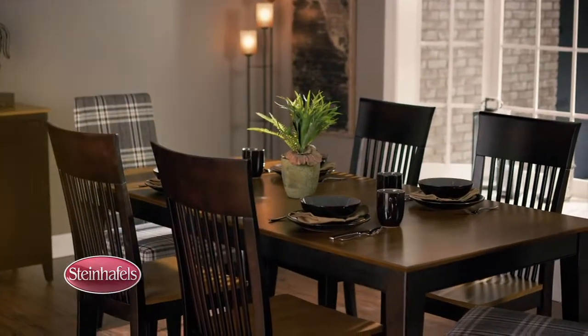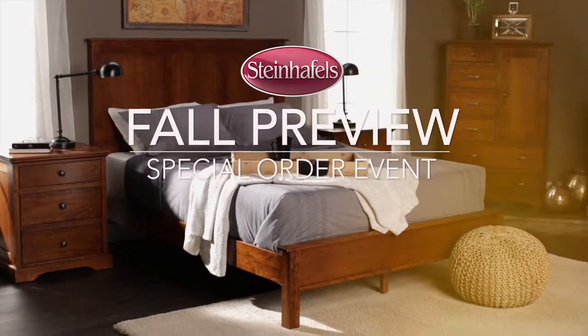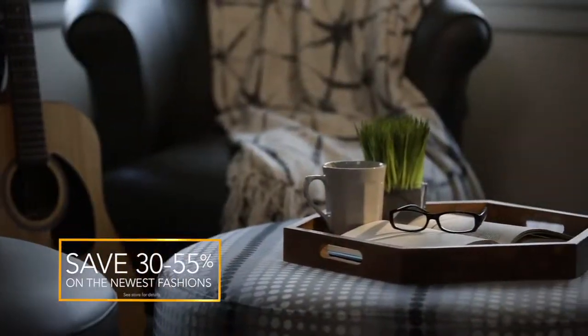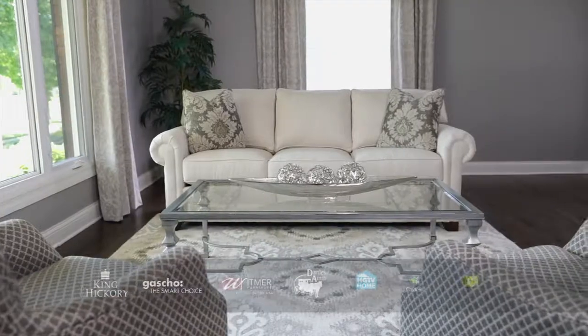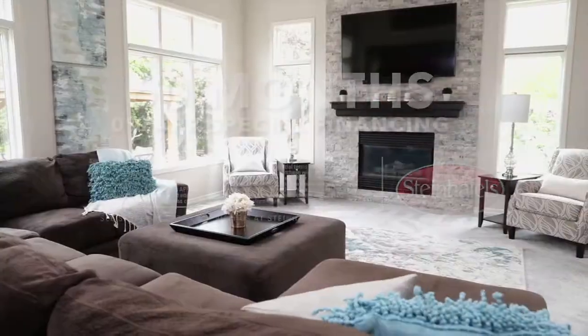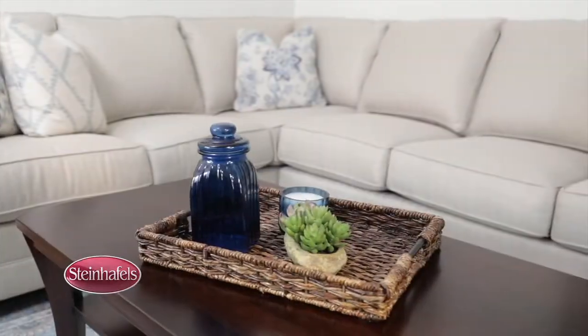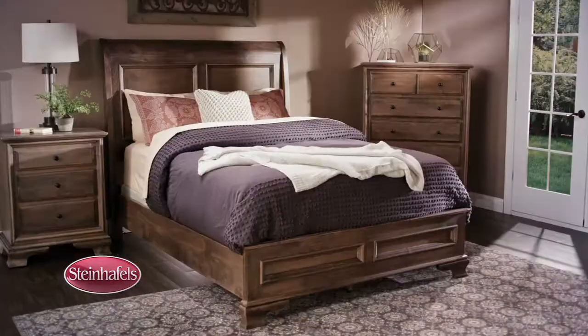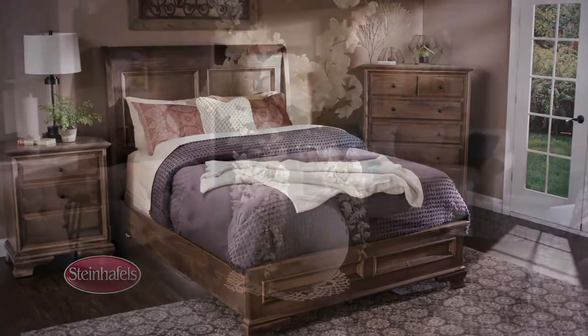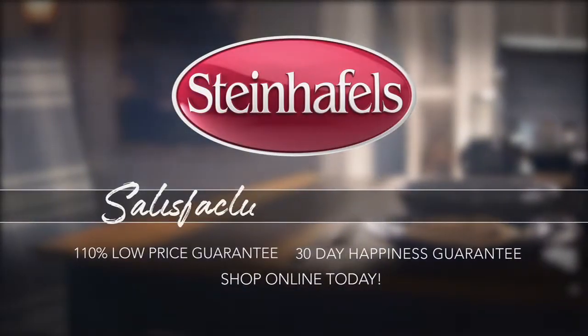Now is the time to make your home unique with Steinhoffel's Fall Preview Special Order Event. Right now, save 30 to 55% on the newest fashions in living, dining, and bedrooms from all the best brands. Plus, get 0% financing for 60 months. We do more special order than anyone else by making it easy and doing it for less. Order now and have it in time for the holidays. Relax, it's Steinhoffel's.